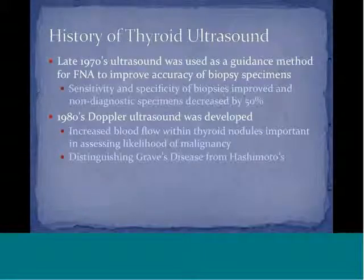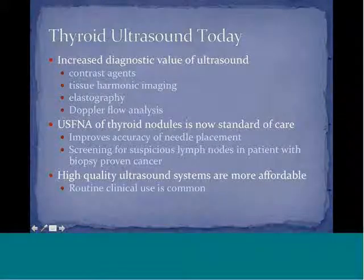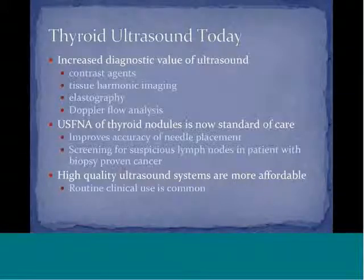By the 1980s, Doppler ultrasound was developed, allowing blood flow within thyroid nodules to be seen, with a correlation in assessing likelihood of malignancy. Doppler ultrasound is also useful in distinguishing Graves' disease from Hashimoto's. Today, there is increased diagnostic value of ultrasound using different methods: tissue harmonic imaging, elastography, and Doppler flow analysis. Contrast is not really used in thyroid ultrasound; however, tissue harmonics and Doppler flow are employed, and there is some limited use of elastography in thyroid ultrasound.